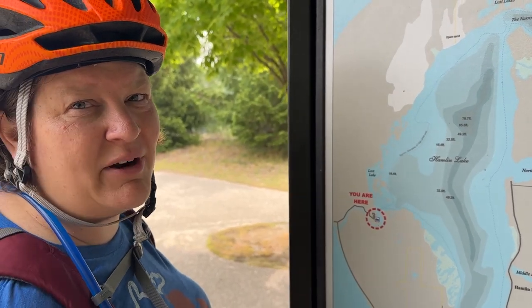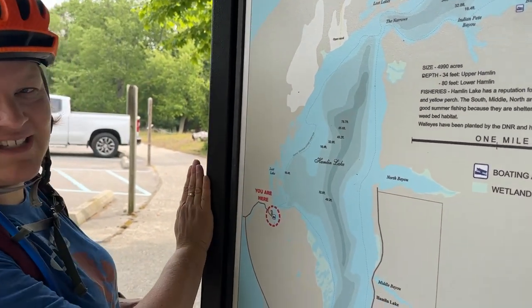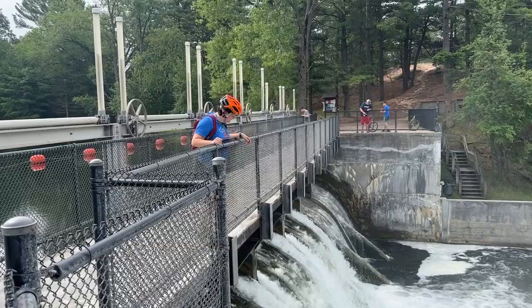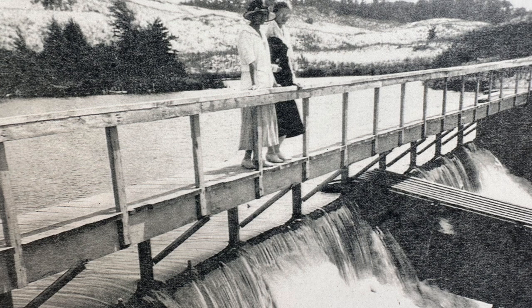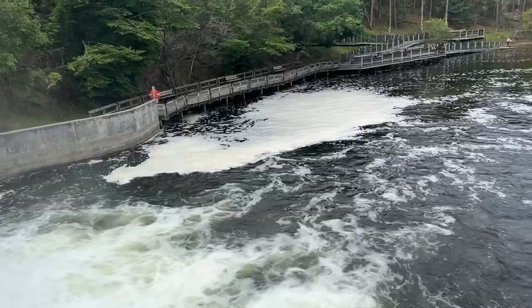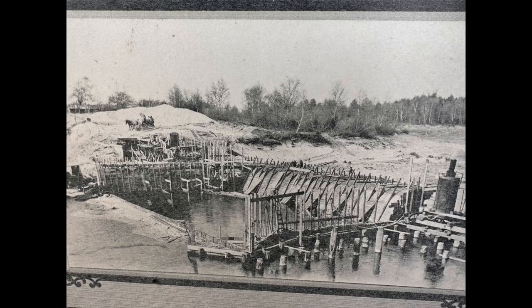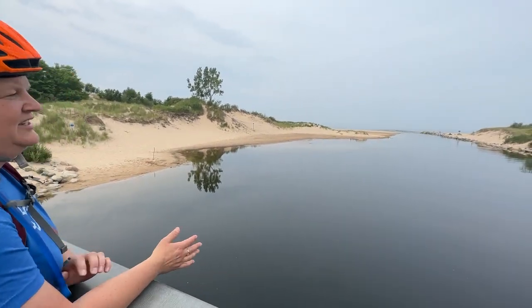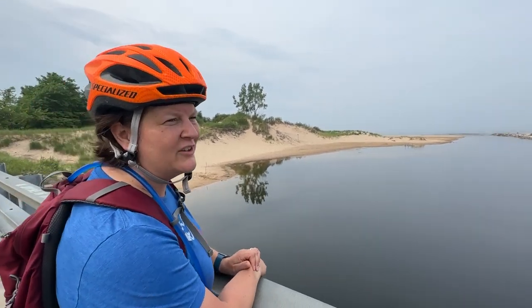Ludington State Park is surrounded by two big bodies of water. One is Hamlin Lake on this side and Lake Michigan is on the other side. The campground at Ludington State Park is here in the middle. Right now we're right here by the dam. There's a river that goes from Hamlin Lake out to Lake Michigan. You can see where they collide together - nice and smooth until it gets out to Lake Michigan, where it kind of rumbles as it's interacting. Warm water versus cold water.